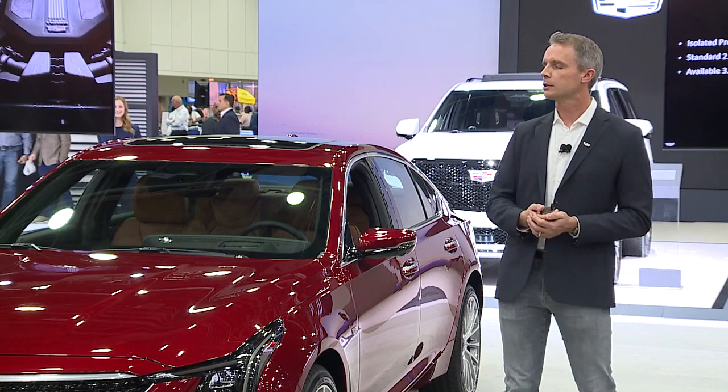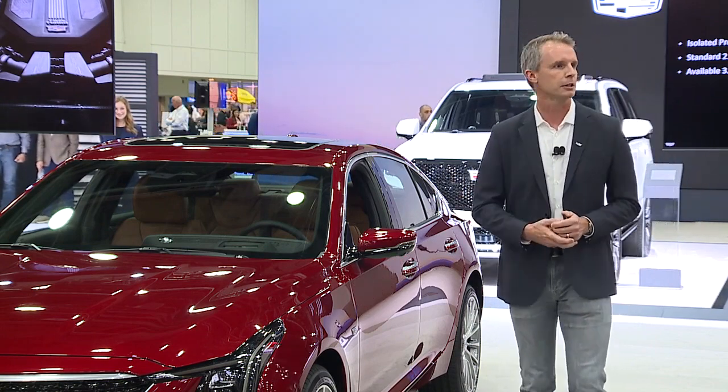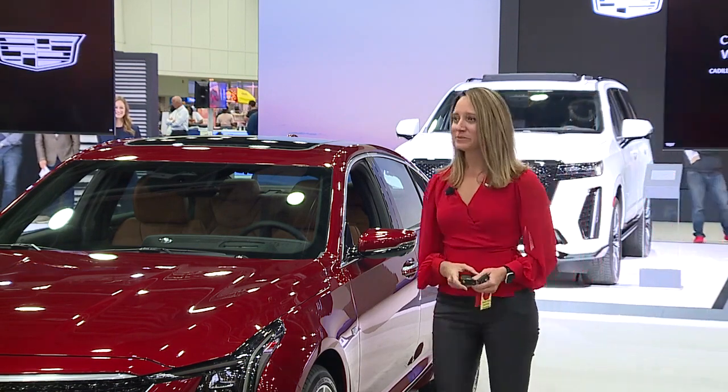With that, I'm going to turn it over to Candice Willett from Design to talk about this new face and some of the interior integration. Thank you, Alex. Hello, my name is Candice Willett. I'm the design manager for Cadillac. My previous role was a lighting SME working on a variety of Cadillac vehicles, most recently Lyric and Celestiq.